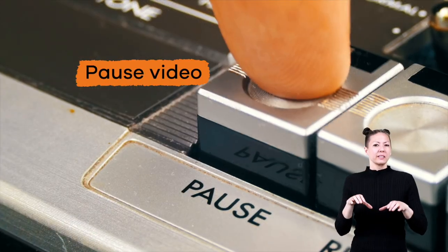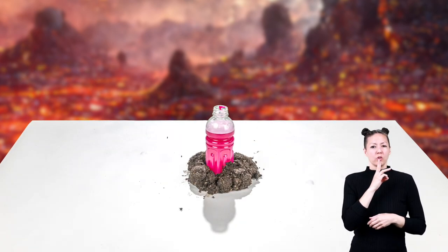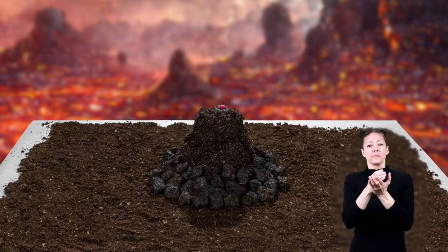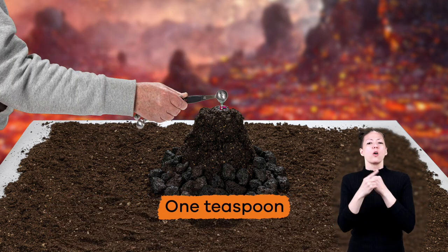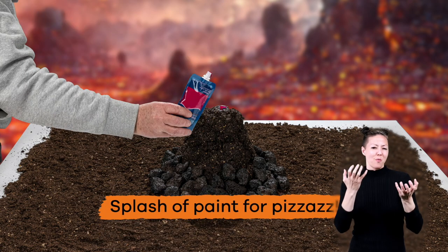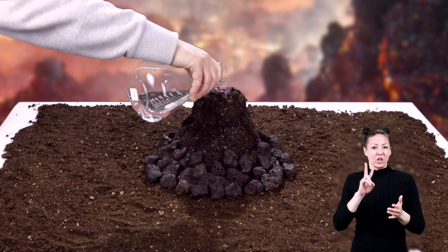Now for the fun part! First, fill the cup or water bottle about two-thirds full of water. Then make a mound of sand, dirt, or rocks around the cup — this is the outside of the volcano. Next, add four to six tablespoons of baking soda to the water, then add one teaspoon of dish soap and a splash of paint for some pizzazz if you want. Stir the ingredients together with your stirring tool. For the grand finale, slowly pour the white vinegar into your volcanic concoction.